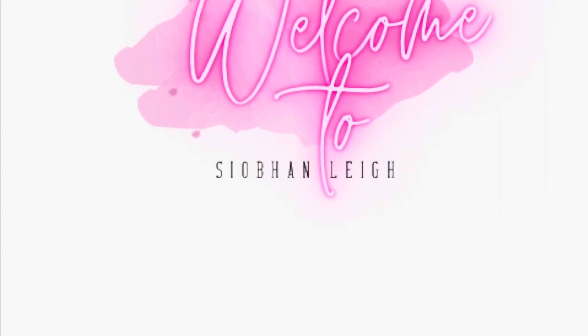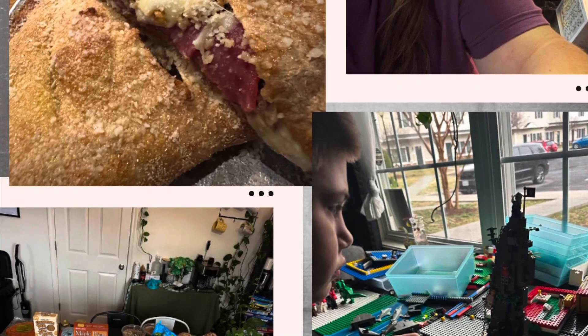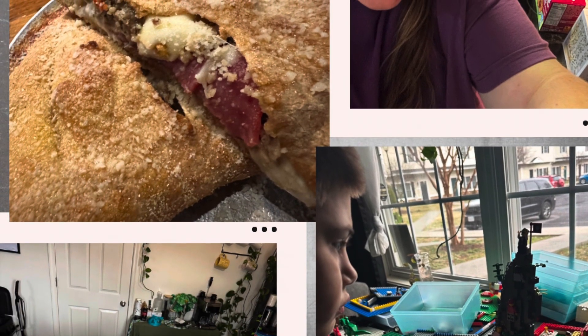Welcome back to my channel today, friends. I have a Trader Joe's haul, a Home Goods haul, and a Whole Foods haul. I hope you guys enjoy. Stick around to the end and let me know what you think.